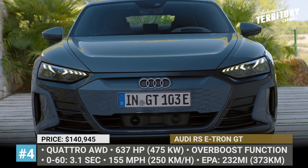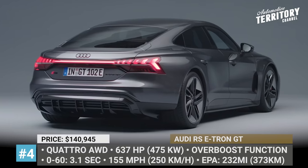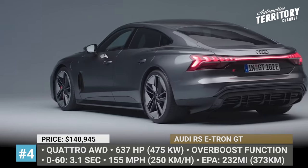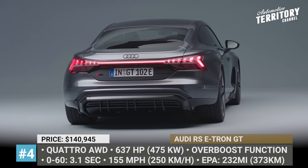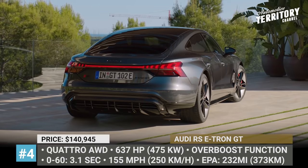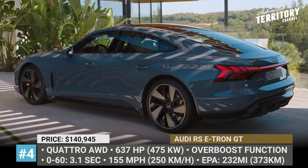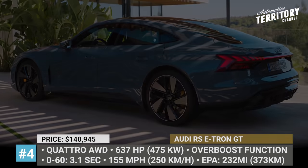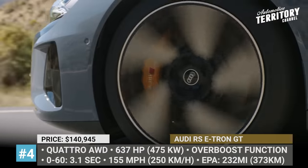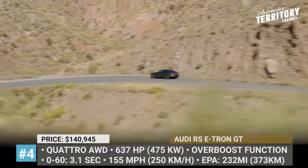Audi RS e-tron GT — VW Group will not admit it, but the e-tron GT is basically a rebadged version of the more expensive Porsche Taycan with some capabilities restricted only at the software level. Built on the J1 Performance EV platform, this is the first all-electric RS model in the history of the brand. In this guise, the standard 469hp are raised to 590hp, plus the so-called overboost function can add another 50 ponies. The drivetrain incorporates a planetary two-speed transmission for effective torque transfer, enabling 0-60 sprints of 3.1 seconds and efficient operation at 155mph.